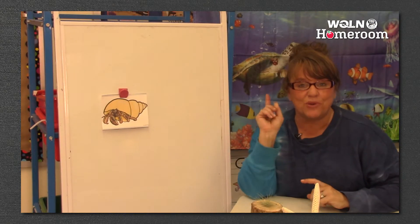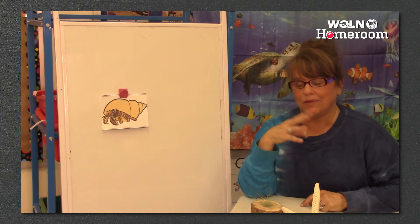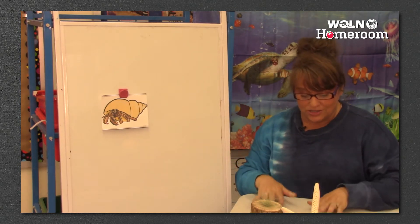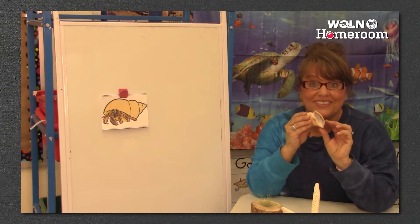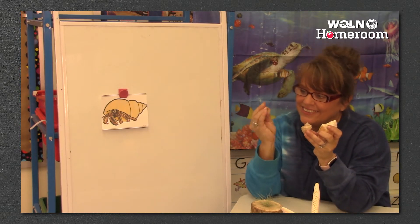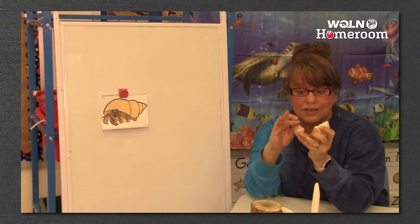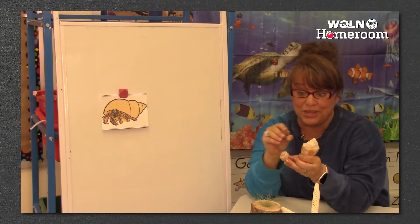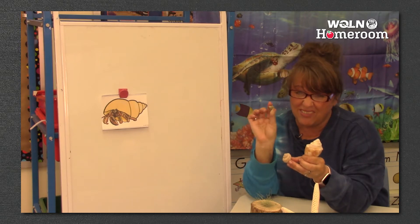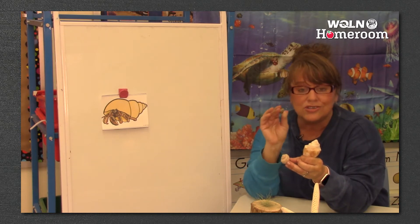Hi guys — guess what we're going to do. We're going to talk about small, medium, and large first. Because in our story today, the hermit crab kept getting bigger and had to find a bigger shell. I have three shells here — these are hermit crab shells. Look at how little this one is — so this one is small. This is medium. And this is large — this is the biggest one. The biggest hermit crab would probably not fit in the small one; it would fit in the large one.